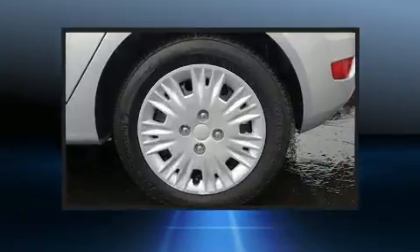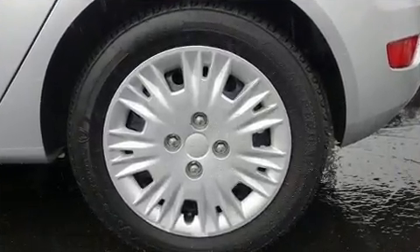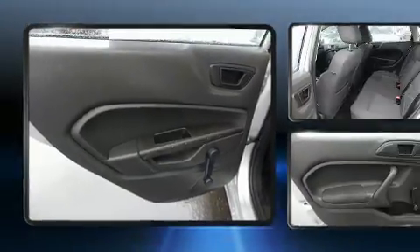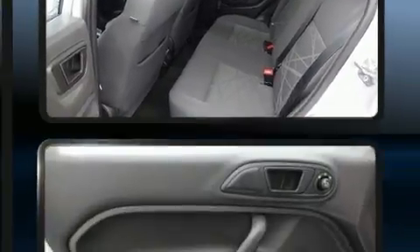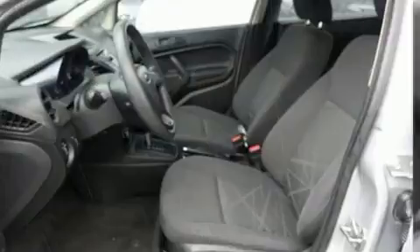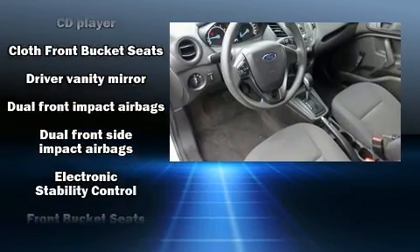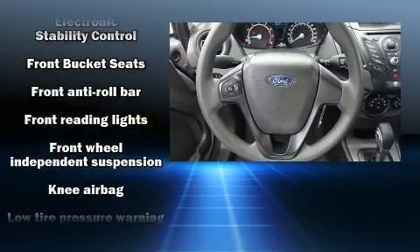Top features include front bucket seats, a rear window wiper, a tachometer, and air conditioning. Storage solutions are integrated throughout the interior, demonstrating thoughtful attention to detail. Audio features include a CD player with MP3 capability, steering wheel mounted audio controls, and six well-positioned speakers.